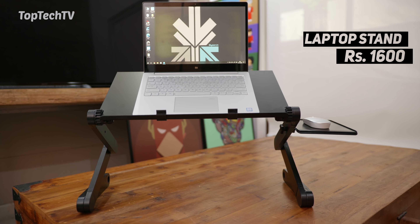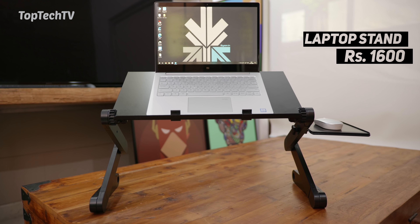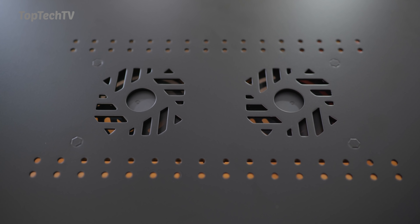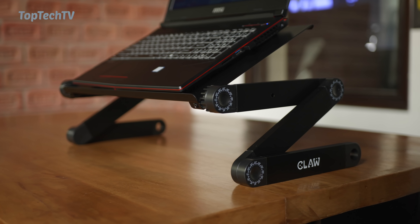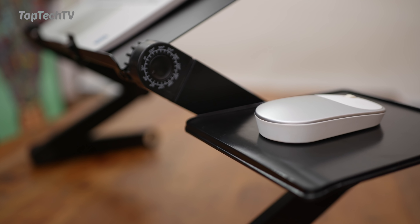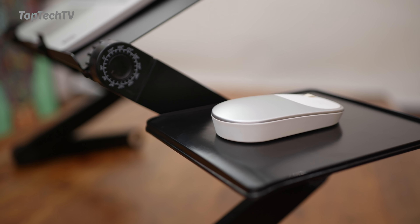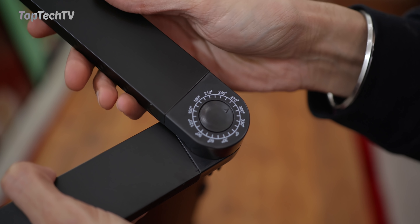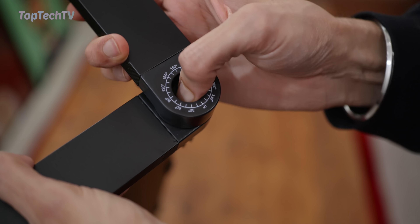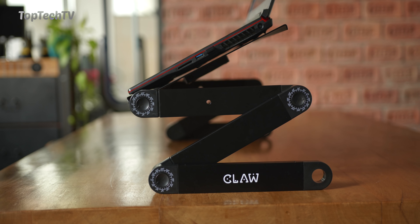Next up on our list is this laptop stand, which makes a perfect gaming laptop stand. It allows you to raise the height of your laptop and also has an inbuilt fan to cool your gaming laptop when you're really pushing it for a long period of time. You also get a built-in mouse table that allows you to use your mouse with your gaming laptop, and there are tons of adjustments in the stand.